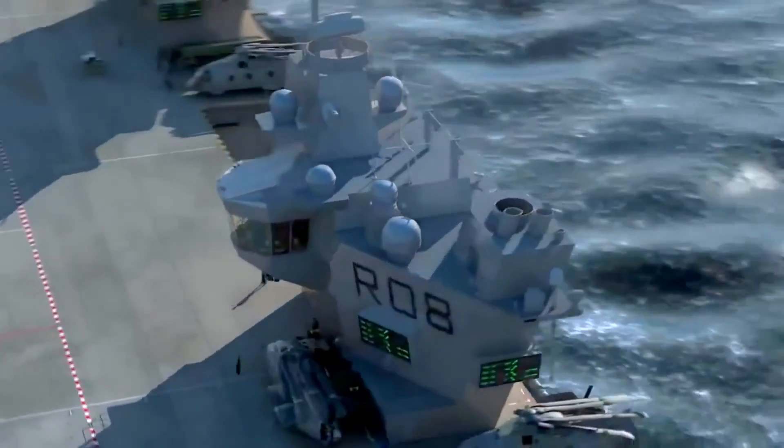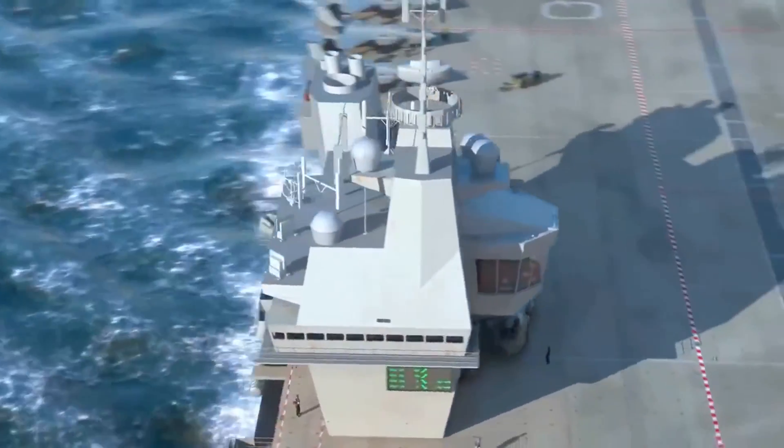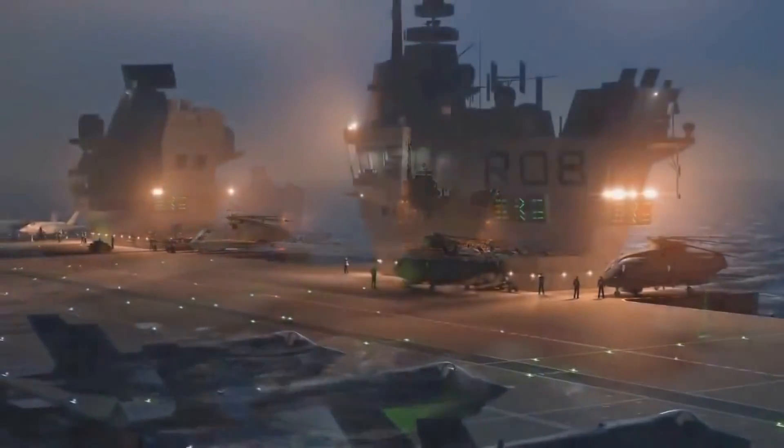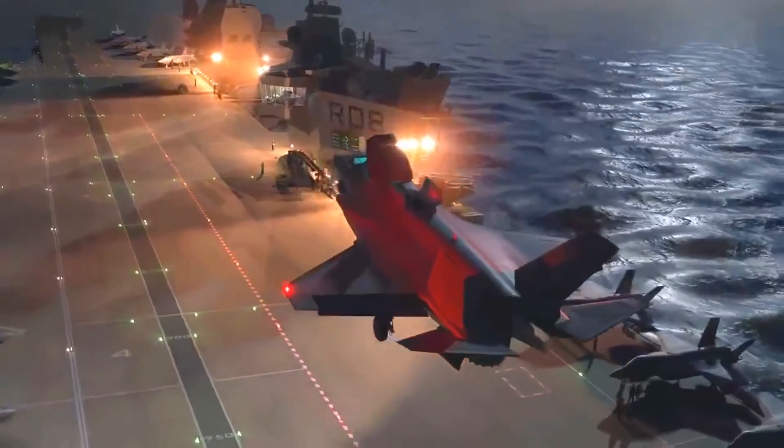The Queen Elizabeth-class ships will set new standards of excellence in virtually every field of carrier capabilities. These include landing aids, air traffic control and state-of-the-art radar.